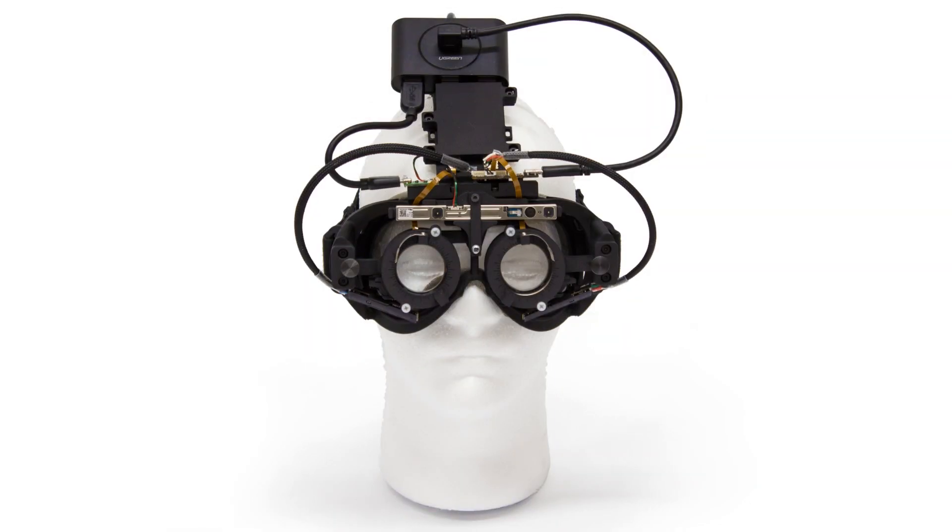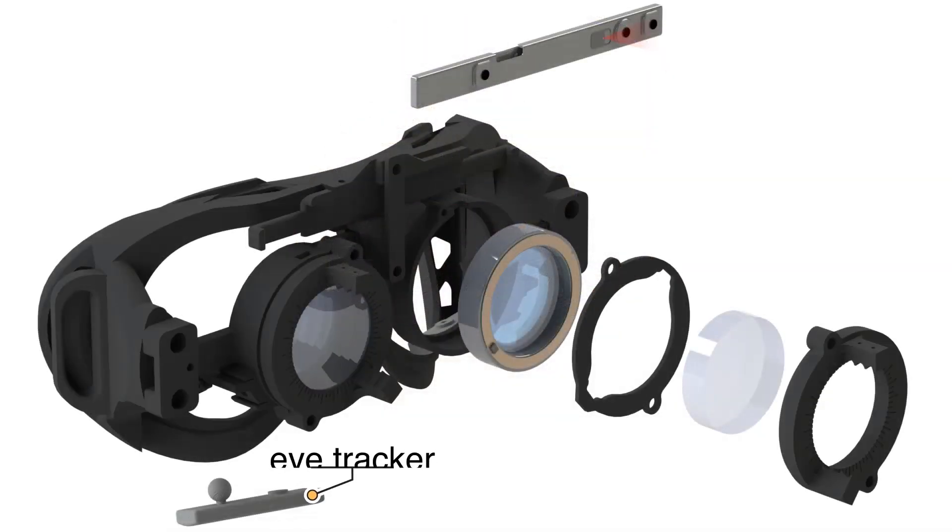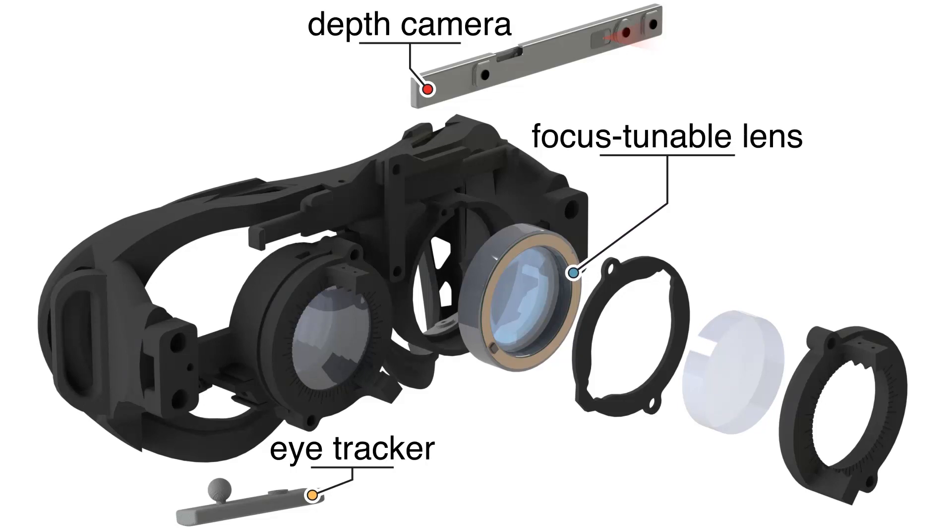We develop a new approach, autofocals, that make use of eye trackers and a depth camera to automatically adjust focus-tunable lenses and bring objects into focus. To improve optical quality and allow for far-distance prescriptions, we also have a coma corrector and allow for offset lenses.